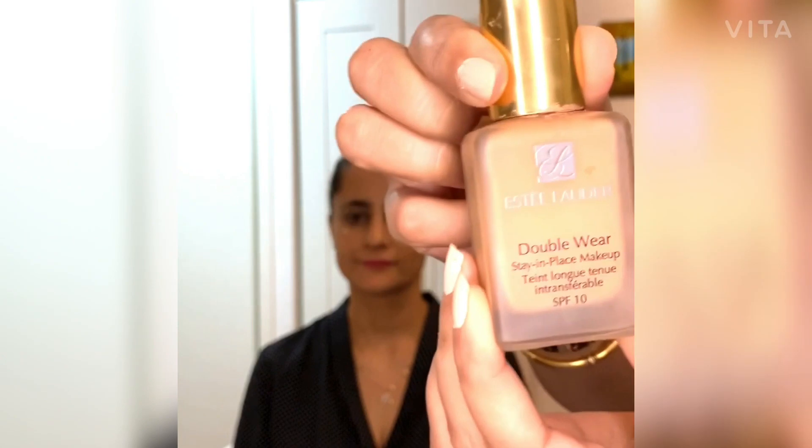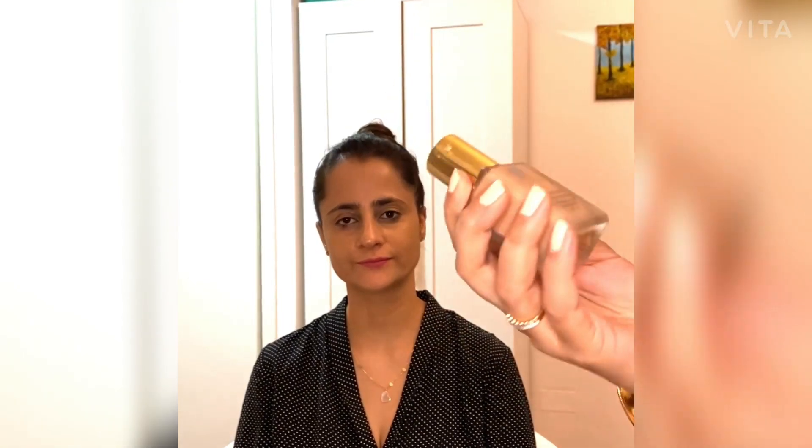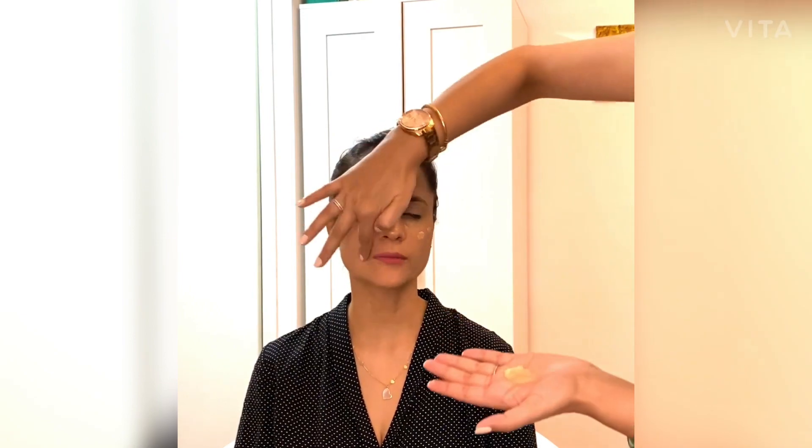I'm using Estee Lauder Double Wear foundation. This foundation is a bit dark for your skin, so I'm thinking of mixing it with a BB cream which is lighter in tone, so it becomes a little lighter. You can mix two foundations or, as mentioned, mix a foundation with a BB cream to get your perfect tone.